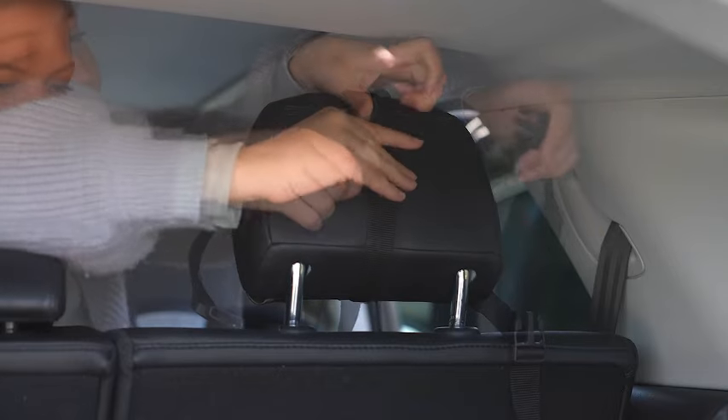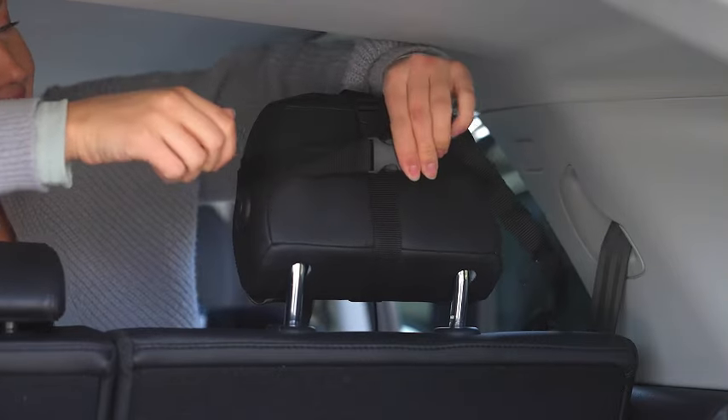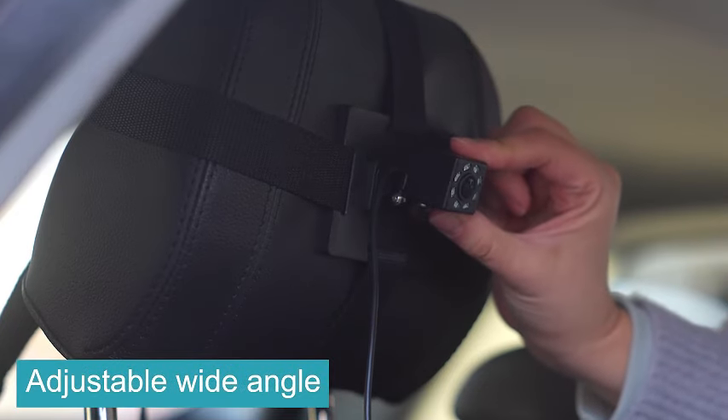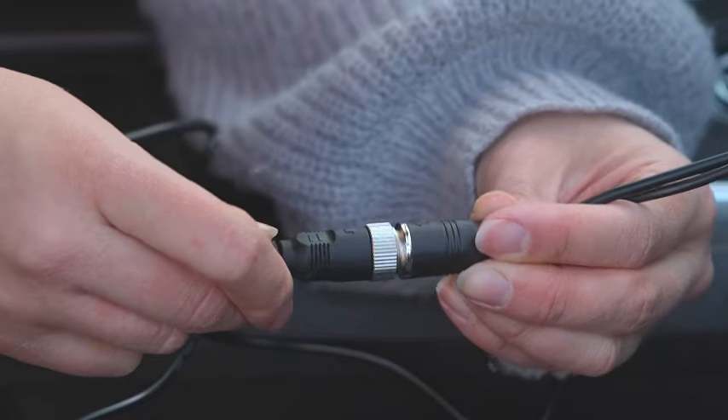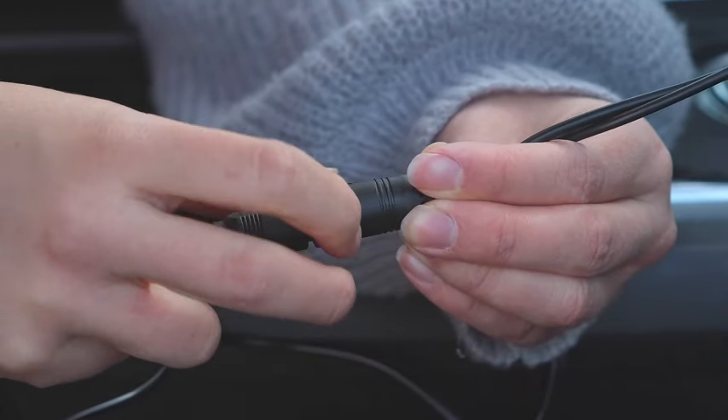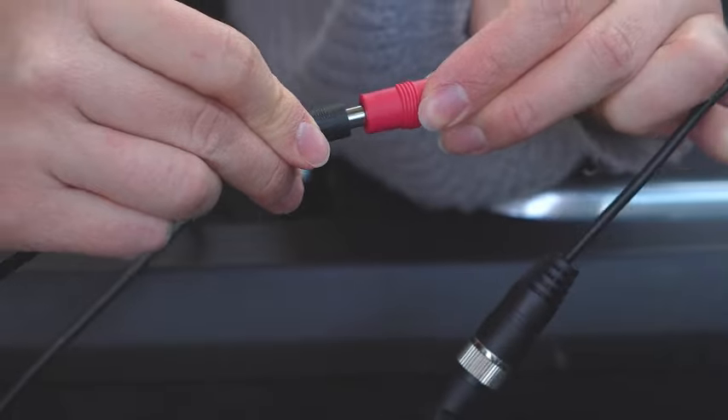Introducing the Shinerk Baby Car Mirror, your ultimate safety companion for on-the-go parenting. This 4.3-foot HD night vision mirror ensures you have a crystal-clear view of your baby while driving. With its safety-focused design and a wide display, monitoring your baby's movements becomes a breeze.